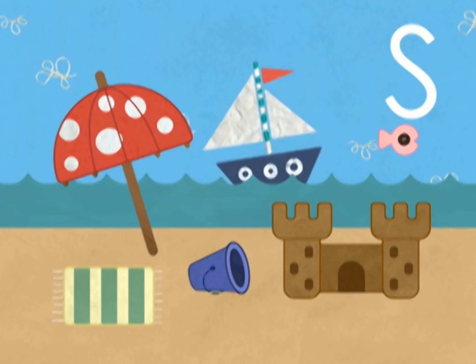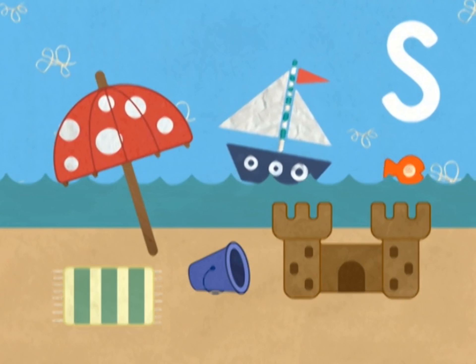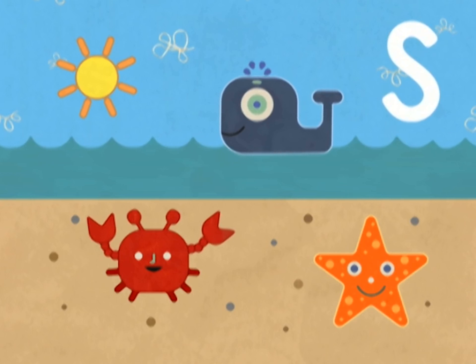Sandcastle. Superb. Sandcastle does indeed start with the s sound. We're searching for things in this picture that start with the s sound.